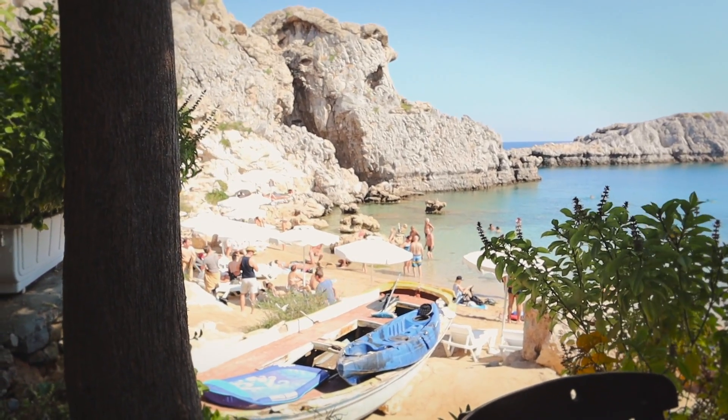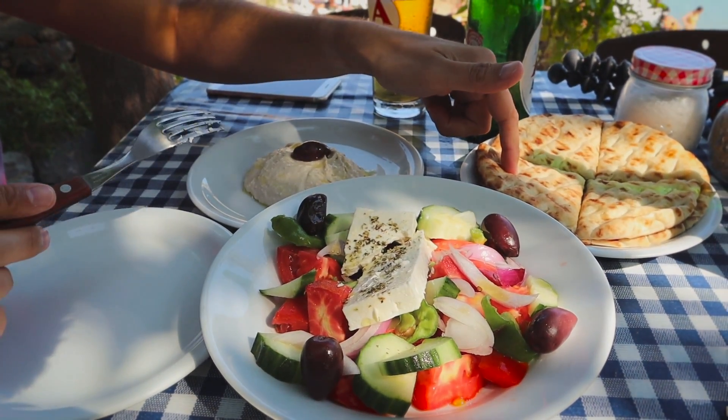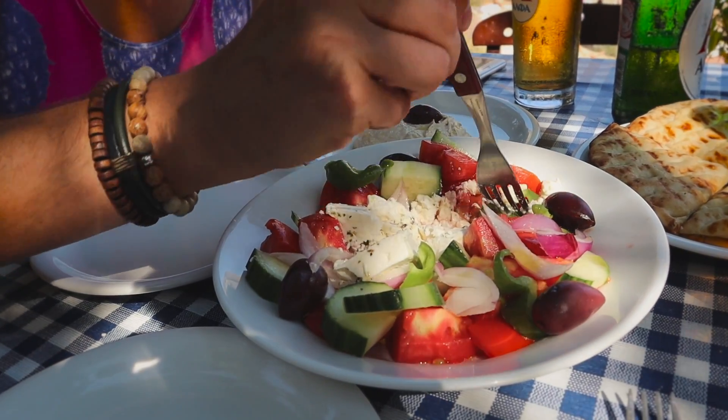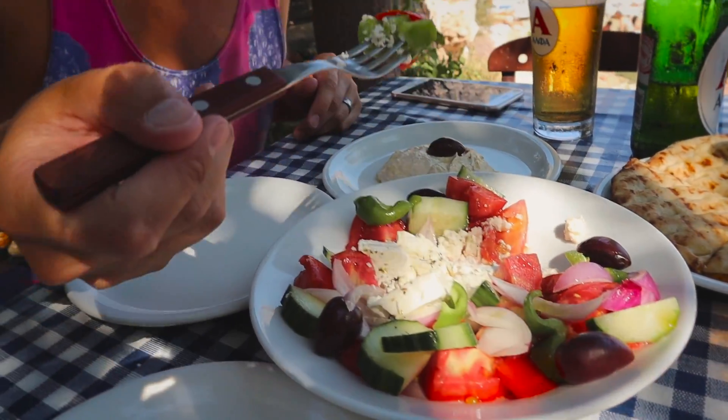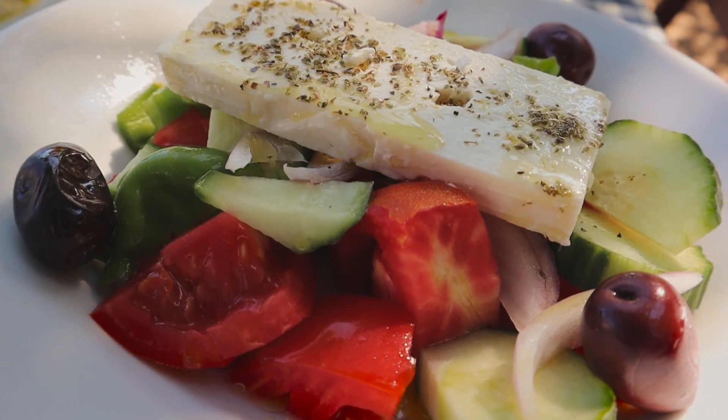There are two beaches here in Lindos, at least from what we could see from up at the Acropolis. This is the smaller one — it's called St. Paul's Beach or St. Paul's Bay Beach. We got some yummy looking food: a very fresh-looking Greek salad, it smells really good. We got some pita, and over this way we got some hummus to go with that. I'm going to try to get a little bit of everything. Oh yeah, that tastes so fresh!